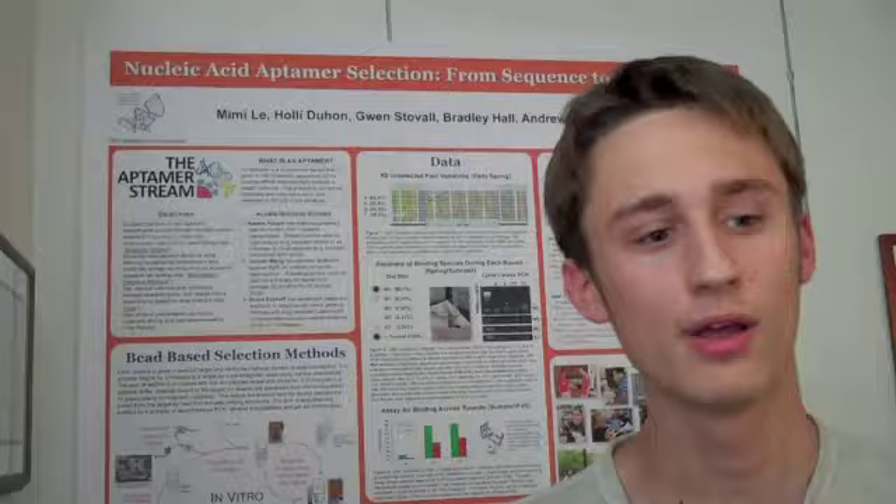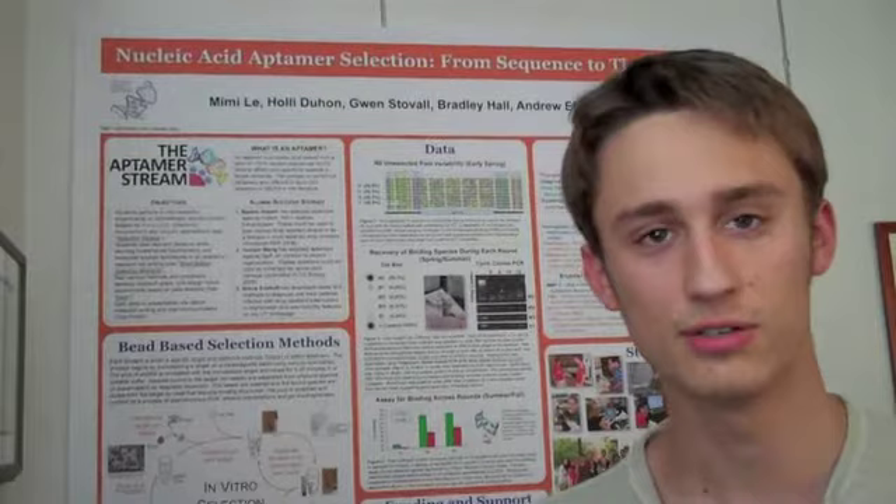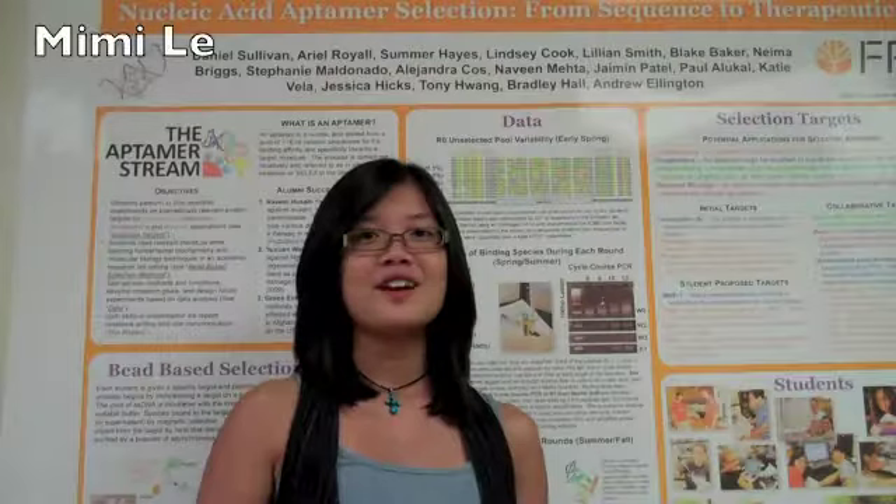So that led me into joining the Aptomer stream, and now I am doing my own project, which includes finding an Aptomer — which is a piece of nucleic acid — to bind to recombinant high-density lipoprotein, or HDL.